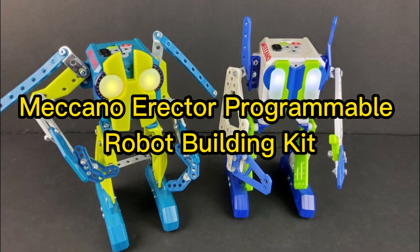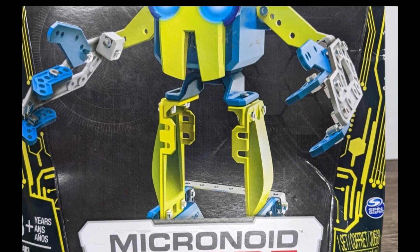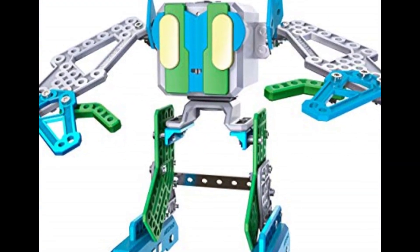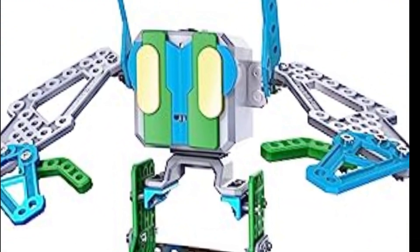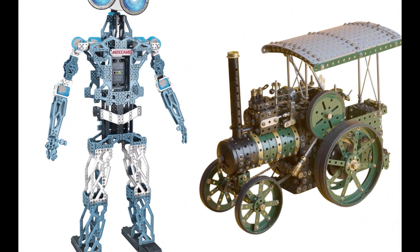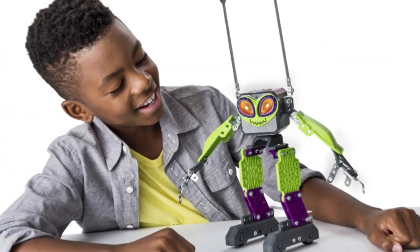4. Meccano Erector Programmable Robot Building Kit. Ideal for the budding engineer or coder, Meccano brings years of expertise to this robot for kids ages 8 and over. With 115 parts, the Erector set can be built in about an hour and is designed for novices to the world of robotics. Once assembled, your child can sync the robot to a PC and use free software to customize it. Program it to walk or turn, compose music with its sound effects, or record phrases. This robot will even dance for you with built-in beat sensors. It's a good starting place for STEM learning for kids.